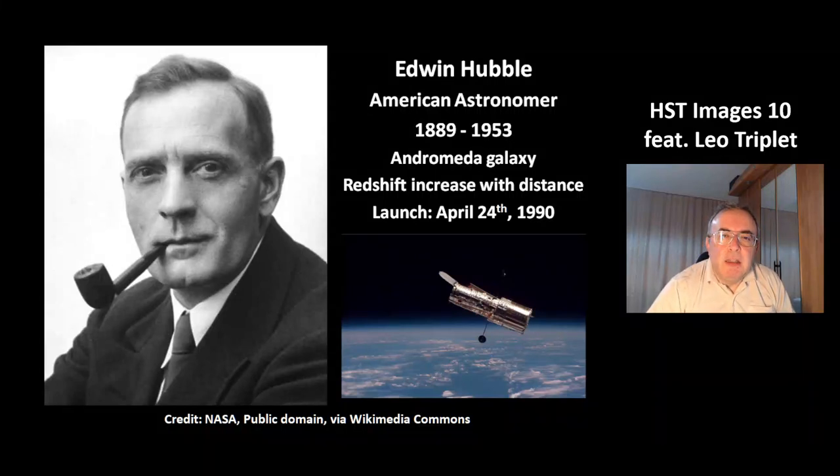Hi, my name is Octai. Welcome to today's video about Hubble Space Telescope. In today's video, there will be the Leo Triplet.